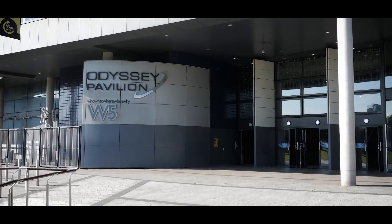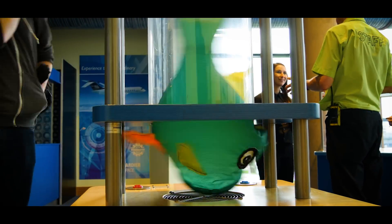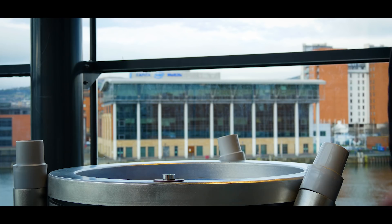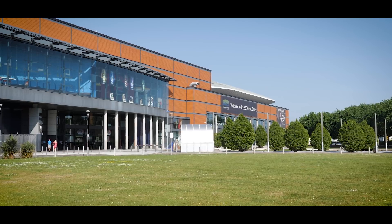When you cross the Lagan Bridge you'll come to the Odyssey Pavilion, where there are loads of things to do. The W5 Discovery Centre is science-based and perfect for kids — you could spend the whole day discovering, investigating and exploring. There's also a bowling alley and restaurants. It's also home of the Belfast Giants, so you can catch an ice hockey match by booking tickets online, with good family deals available. This is also one of the main venues for major concerts and events in Belfast.